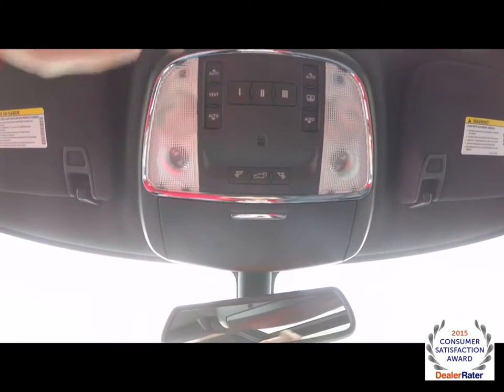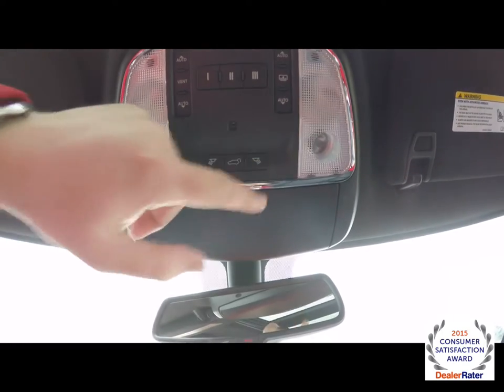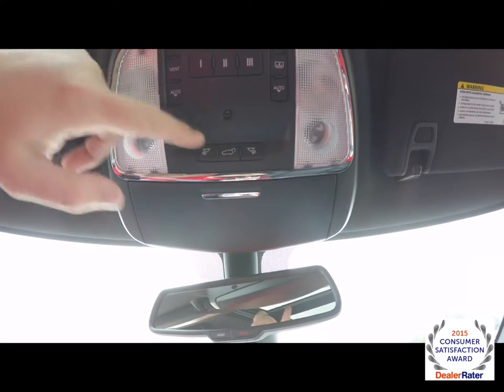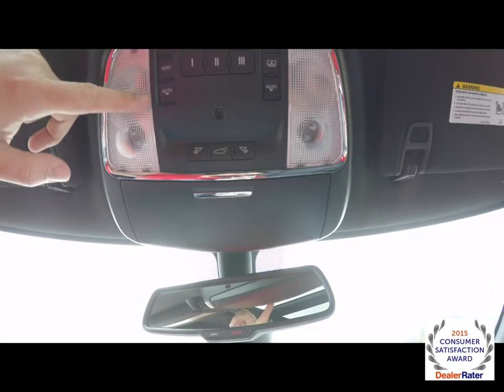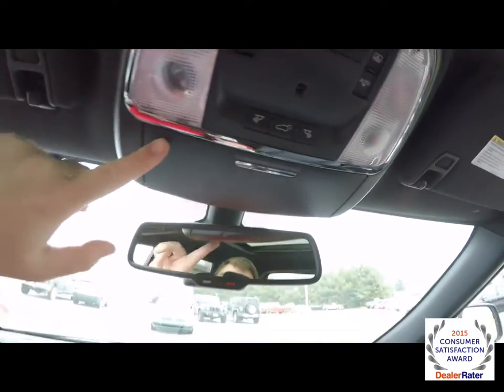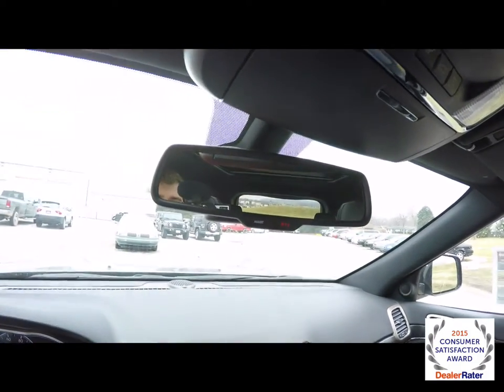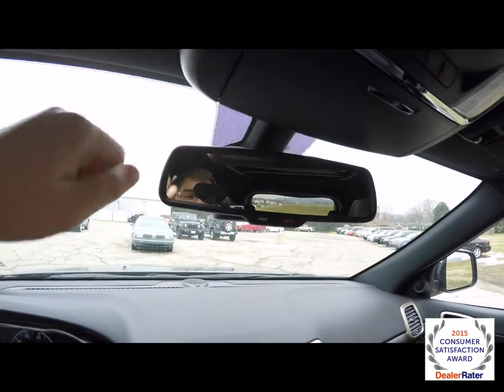Looking overhead, you have LED reading lights and LED map lights. We've also got remote liftgate release, power sunroof controls, and your panorama vent shade, with HomeLink universal garage door opener. We've also got an interior sunglasses holder, an automatic dimming rear view mirror with 911 assist, and integrated microphones for the Uconnect.